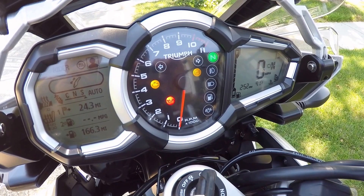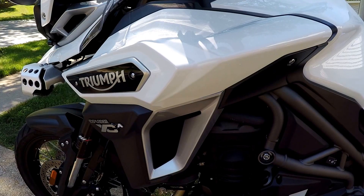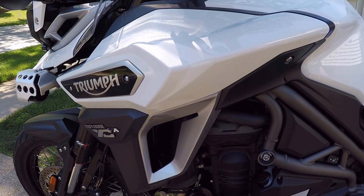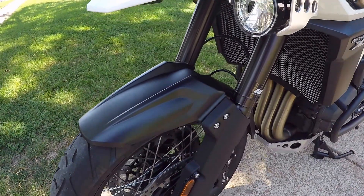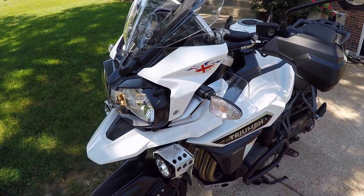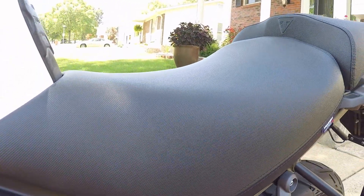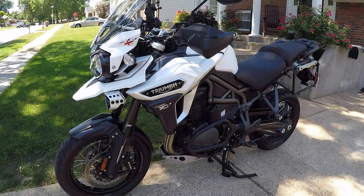There's also a completely redesigned cockpit, fuel tank shroud, as well as a new front beak and a new front fender. The Explorer range also gets a whole new rider and pillion seat setup, which on the XCA are both heated.